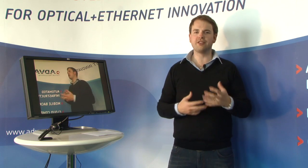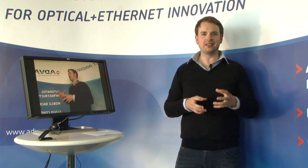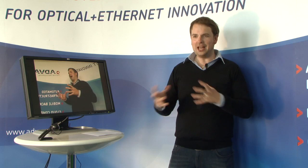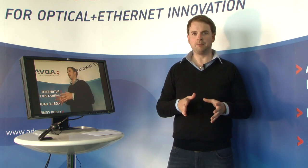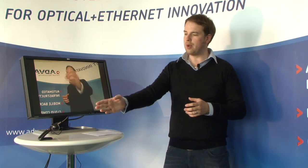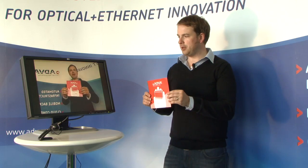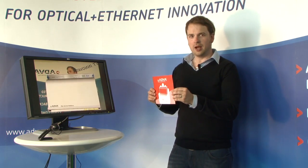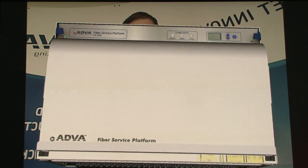I'm sure some of you are already familiar with this technology, but to those that aren't, augmented reality allows you to handle products that perhaps you wouldn't otherwise be able to touch. Let me give you an example. Here we have a monitor, we have a webcam and we have a piece of paper. Now with this piece of paper, I hold it to the webcam and suddenly I'm able to handle the company's flagship product, the FSP3000.